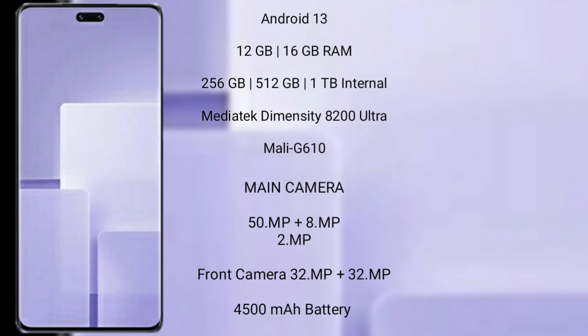Xiaomi CV3 features a triple camera setup: 50MP plus 8MP plus 2MP, and its dual front camera is 32MP plus 32MP. It has a 4500mAh battery with 67W fast charging support.